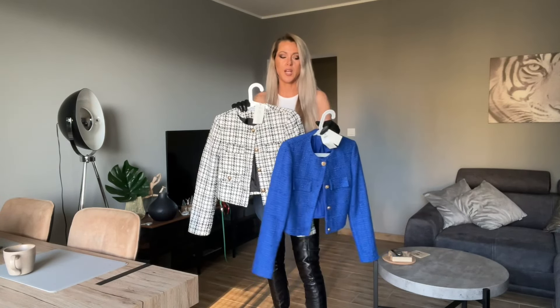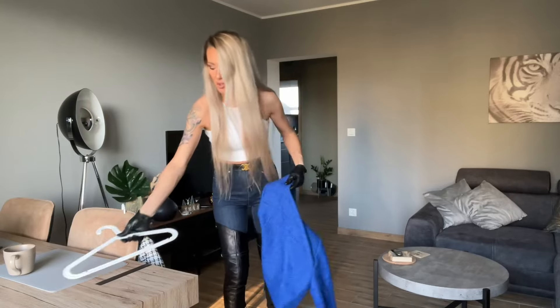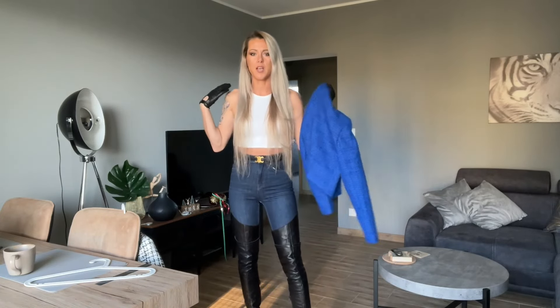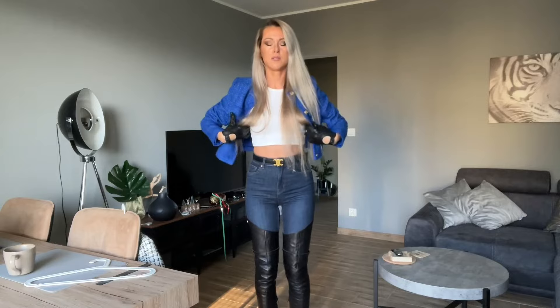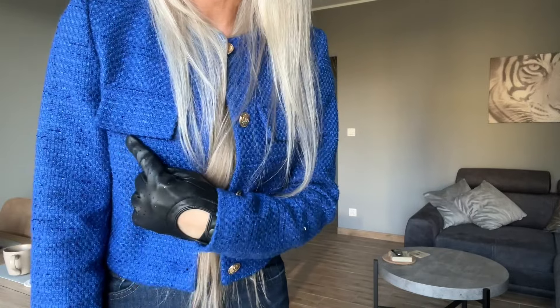I don't know if I want to keep both — I'll see. I got both in extra small, which I hope will be okay. I don't like a size too big because then my shoulders look too wide. This is blazer number one. In my opinion the gold buttons should be on the pockets too — just two buttons here, that could be really great. I'm not sure if this color is good for me.